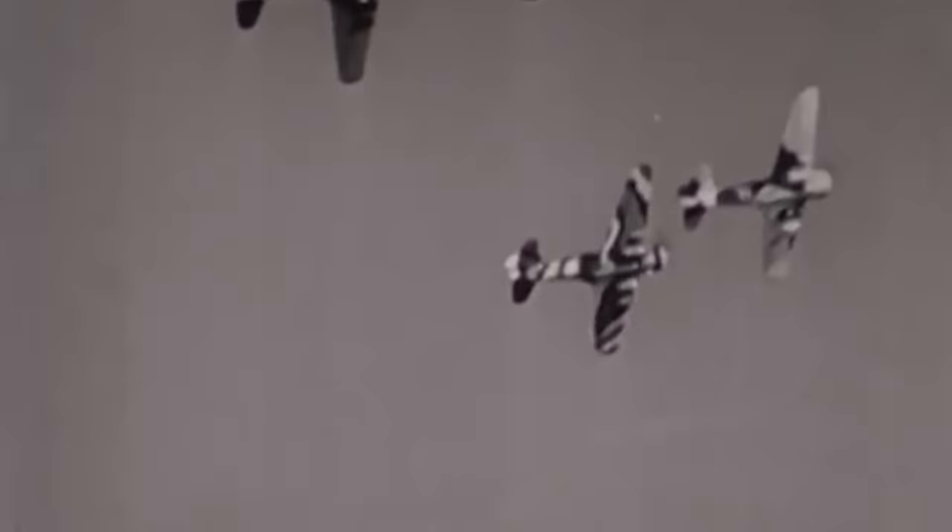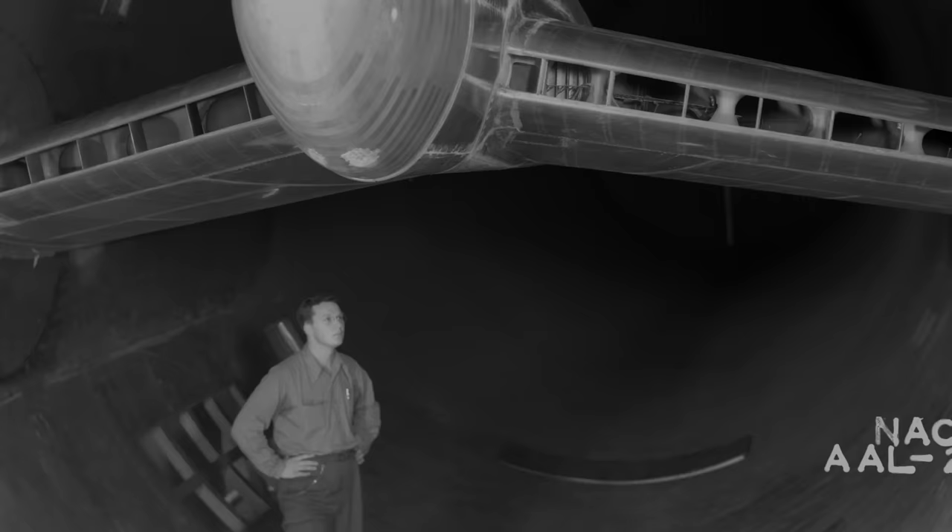Seeking a solution, the Army, instead of hosting a traditional design competition in 1940, decided to obtain preliminary engineering data from 13 manufacturers. This was done through an informal request known as Data R-40C. The goal of R-40C was to encourage innovative designs through a series of wind tunnel tests in the hope of leapfrogging the European competition.